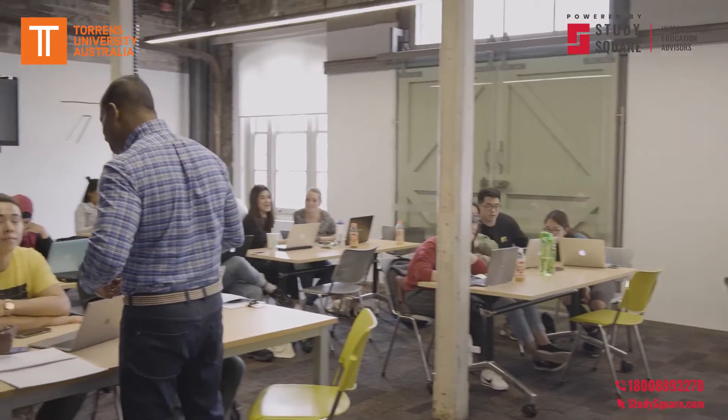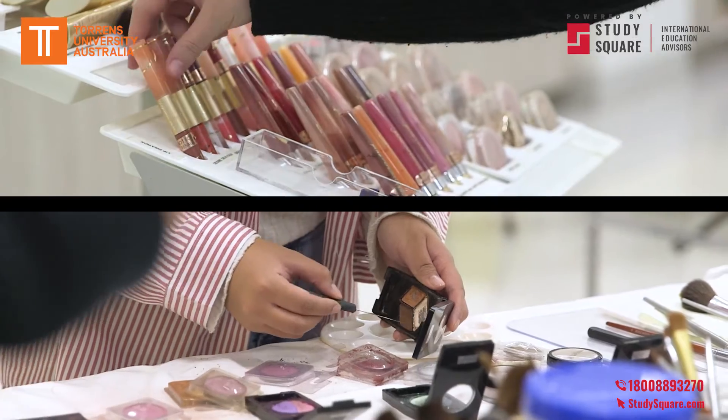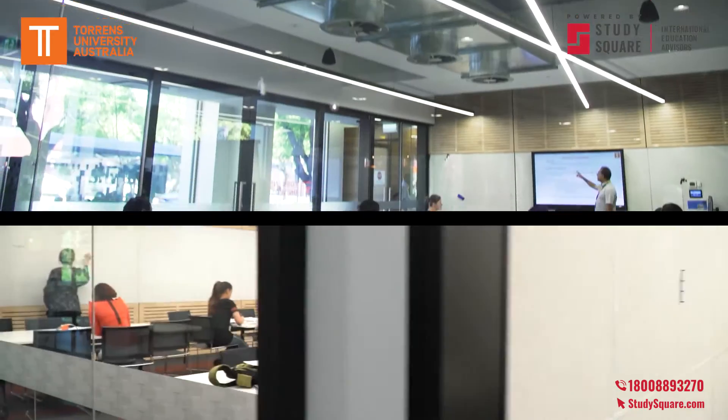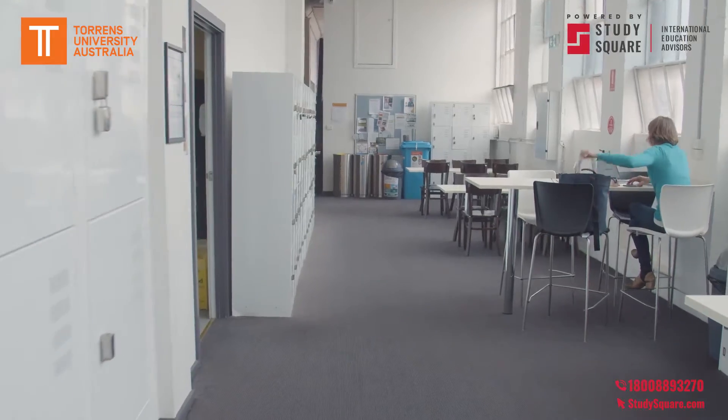The main focus at Torrens University is for our students to get not only knowledge but the practical skill set within the industry they've chosen. We offer interactive workshops taught by our leading industry academics. We also offer mixed-mode on-campus and online studies for the majority of our courses.